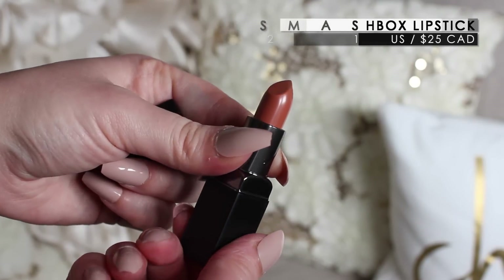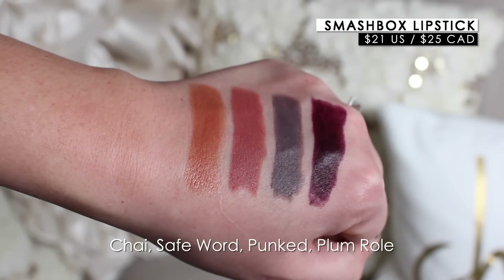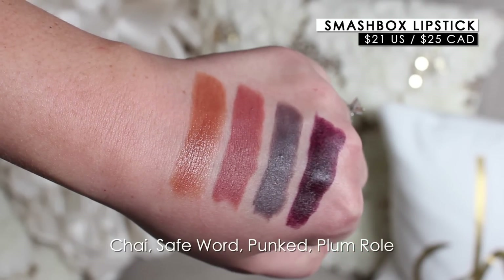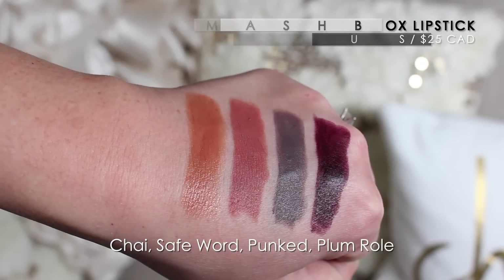The Be Legendary lipsticks have been out for a little bit. They sent me four shades: Chai, which I was really excited for; Safe Word, which is a safe color for me in matte; then Punked and Plum Roll, which are really pretty. I really love the formula — I don't find the mattes overly drying, which is nice. The shade Chai is something different that I've really been enjoying.